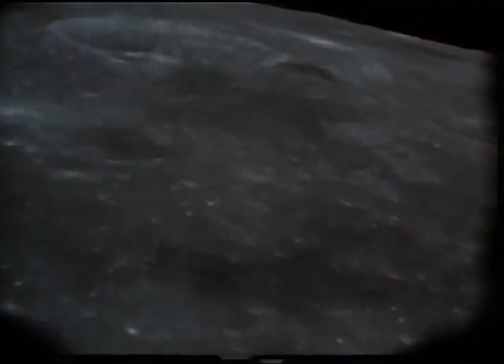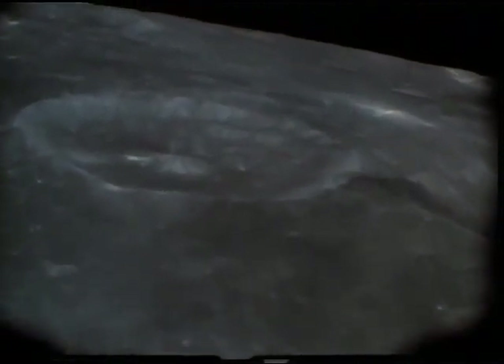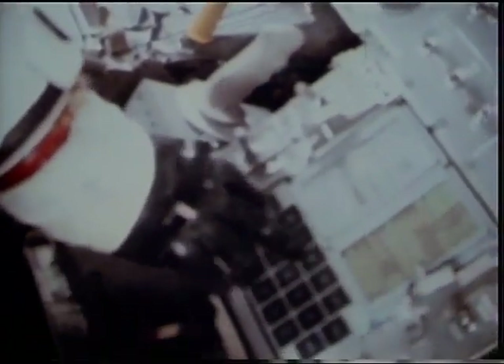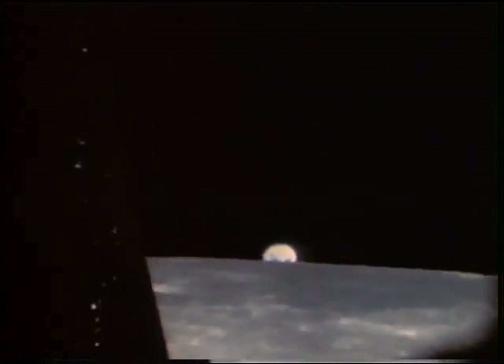Now it was time to begin the rendezvous. On this first low orbit, they would make the initial burn to put Snoopy and Charlie Brown into the proper phase relationship for the coming maneuvers. Okay, we're burning, John. We're burning. Snoopy was now ready for the rendezvous sequence to be performed on the next orbit.